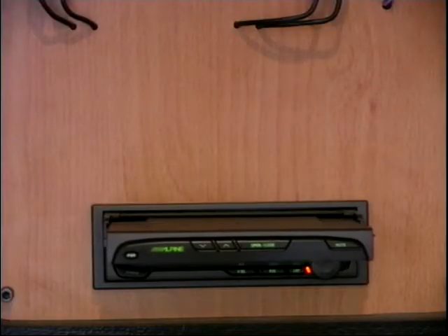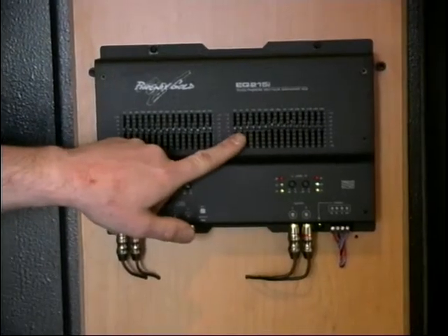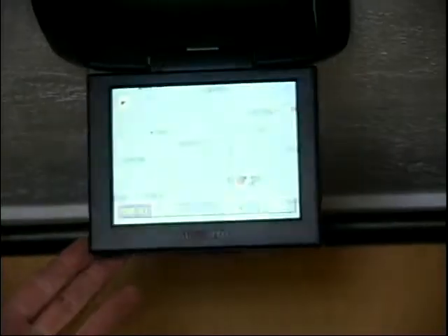Today we're going to look at the big installs - the ones that you can think up and hopefully pay for - created with some expensive equipment. These include motorized screens, EQs, processors to enhance different parts of your music, and roof screens for getting more AV into your car.